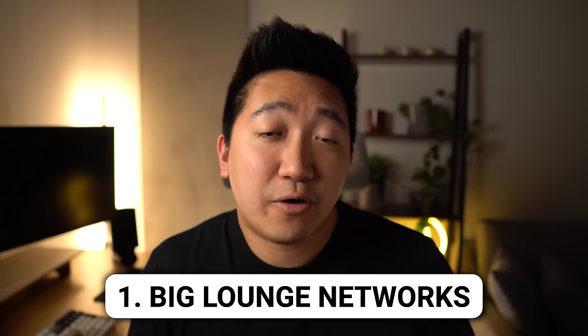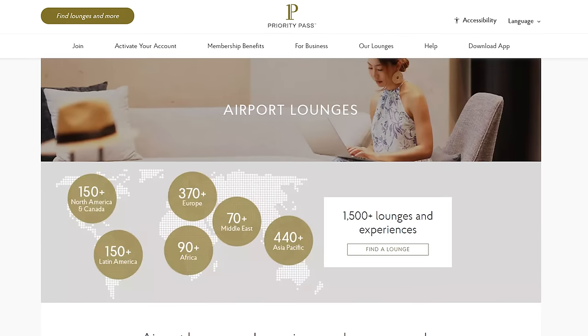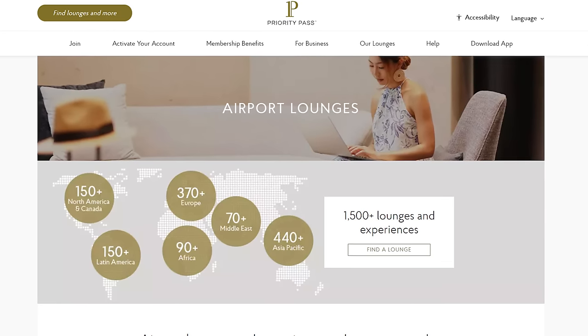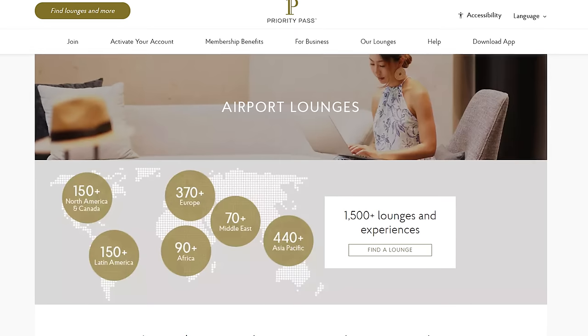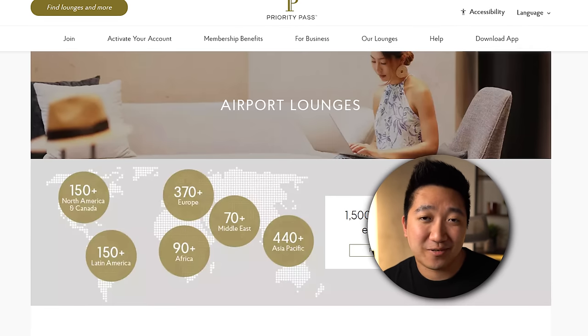Bucket number 1 are the big lounge networks — the types of lounges that exist at most of the airports you visit. There are 2 giants in this space. First, you have the widest network of lounges spanning over 1,500 locations, and that's Priority Pass, with about 10% of those being in North America. From being to quite a few of these over the years, both domestically and internationally, they do get the job done with some nice spaces, but sometimes the food could be subpar.